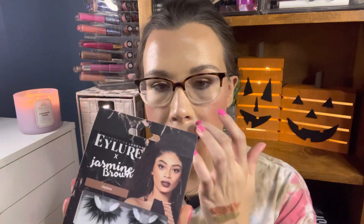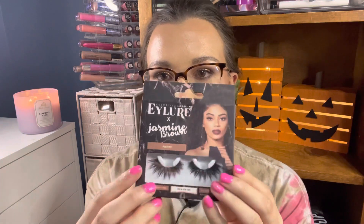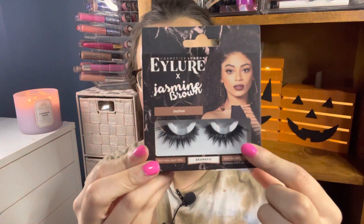Next from TJ Maxx I found these Eyelure Jasmine Brown eyelashes. I love the eyelashes from this brand, especially when they're made by influencers — I feel like they make the best ones. You get that cat eye effect with these, and I will definitely be putting them to use very soon. There is glue that comes with these, so if you want to get them, you don't need to worry about having glue on hand. These were $3.99.